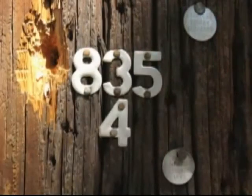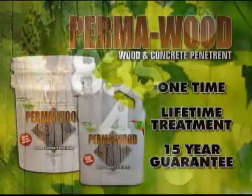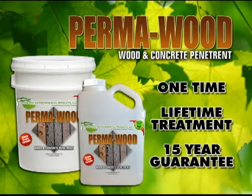Permawood is also the only known product used to encapsulate telephone poles while still underground, sealing in CCAs, sealing out all moisture present and future, and eliminating all rot and decay issues. Plus, it will alleviate all insect, bacteria, mildew, and fungus issues, eliminating any future rot or decay.